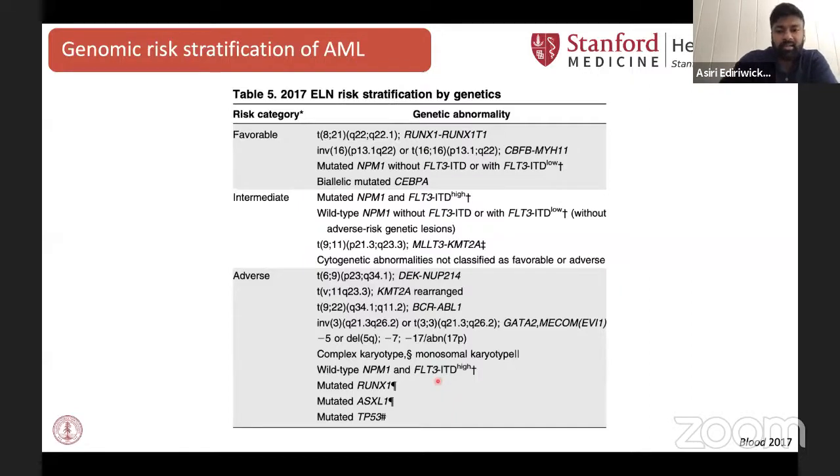Genomic profiling of AML is very important — it's probably one of our best tools for predicting outcomes in these patients. However, it still remains imperfect. We can bin patients into favorable, intermediate, or adverse risk categories. However, when patients have co-occurring mutations or multiple mutations, these bins tend to get blurred, and the vast majority of patients fall in the intermediate category and have highly variable responses. So there's certainly a need to improve this genomic risk stratification and develop better tools. We are also seeing that patients with AML who have more driver mutations tend to do worse.